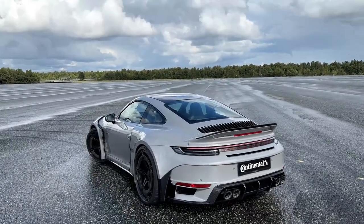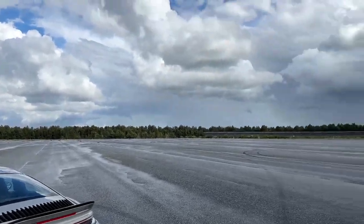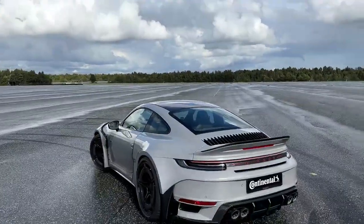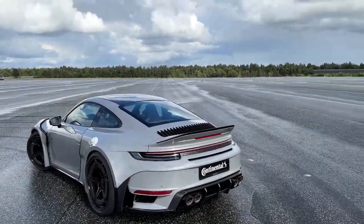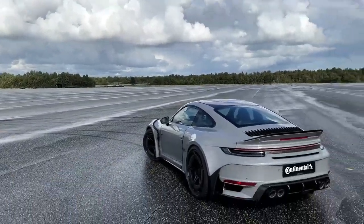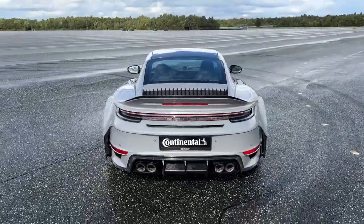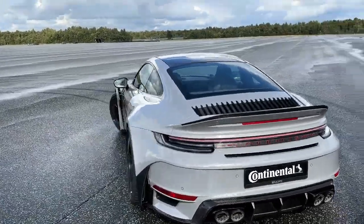We are right now at the Continental Tuning Days here at Papenburg at the test facilities. It's a completely empty space with a lot of cars lined up and ready for the drive tomorrow, hitting top speeds. Bravos is also participating with the G-Class, not with the Porsche. It's super windy — it's been raining the entire day, just dry right now, so I just want to film it and hope the audio is still good.